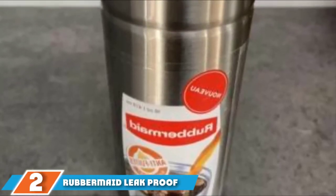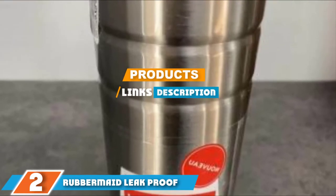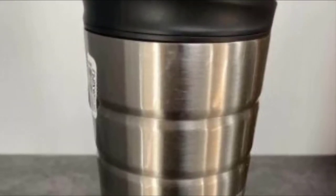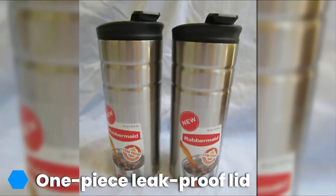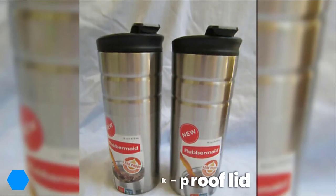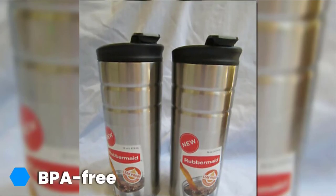At number 2 is the Rubbermaid Leak-Proof Flip-Lid Thermal Bottle. This stainless steel thermos can hold 16 ounces of coffee. With its double-wall vacuum insulation, it's able to keep your liquids hot for up to 5 hours or cold for up to 10 hours. The construction is high-quality, durable, and BPA-free. You'll find caring for your thermos easy thanks to it being safe for the top rack of your dishwasher.